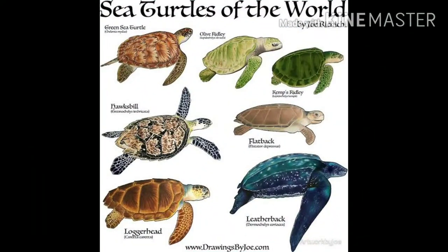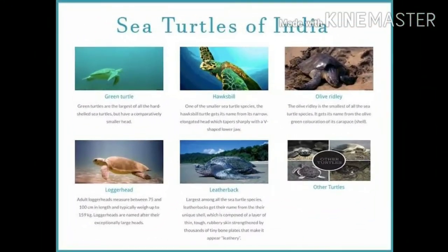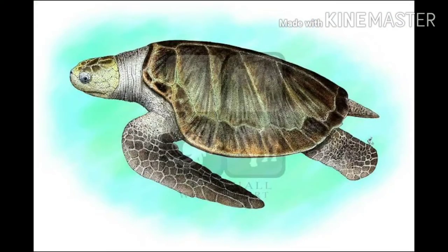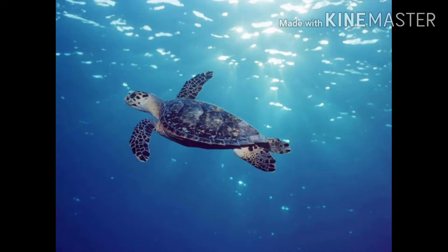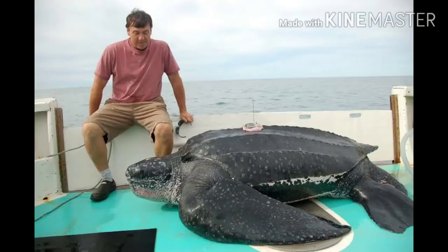Do you know there are seven species of marine or sea turtles in the world? Of them, five are found in India's coastal water. Do you know what they are? The olive ridley, the hawksbill, the green sea turtle, the loggerhead, and the leatherback.